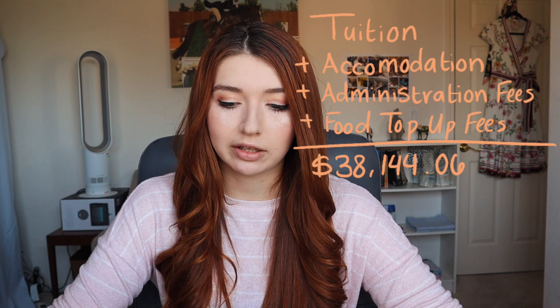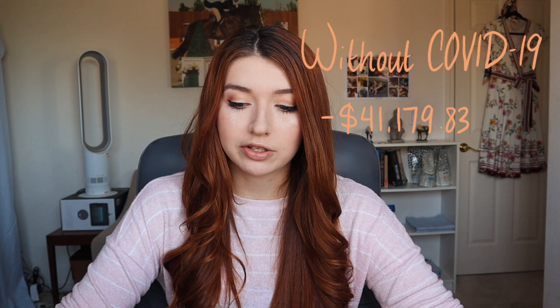I was there for two terms, so food top-up amounted to $1,379.90 USD. The total amount taken out in terms of my administration fees, tuition, accommodation, and everything taken out by college amounted to $38,144.06, but it would have been $41,179.83 had I been there all three terms. Because of COVID, I did not pay a food top-up fee or accommodation fees for Trinity term, so keep that in mind when considering going to Oxford.